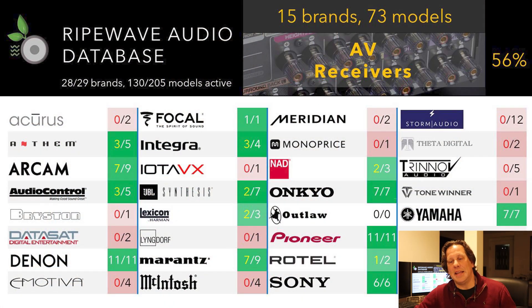Let's get into it by first seeing what's available for receivers today. We have our RipeWave Audio database — if you're a patron, you can get in and look at this spreadsheet and download it for your own use. This database has 205 models in it. 130 are still actively sold, and out of those, 73 models are receivers, making up 56% of the processor-receiver market from 15 brands.